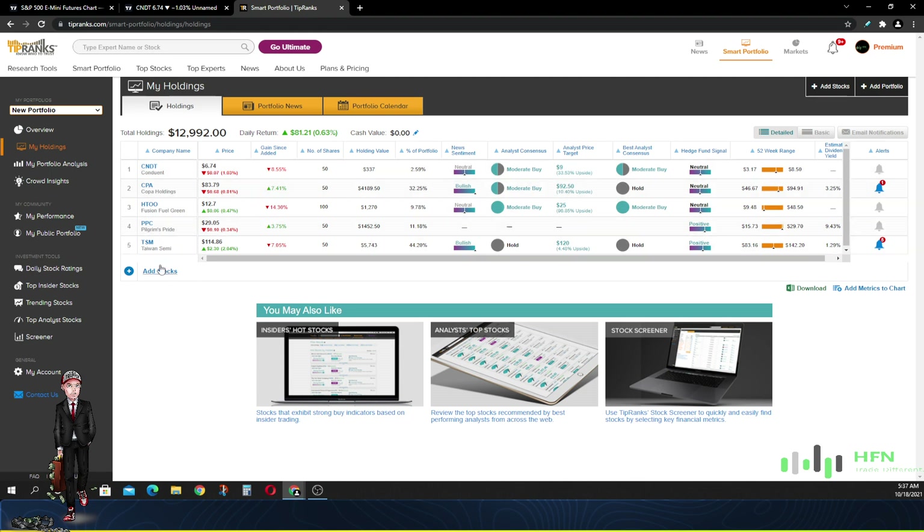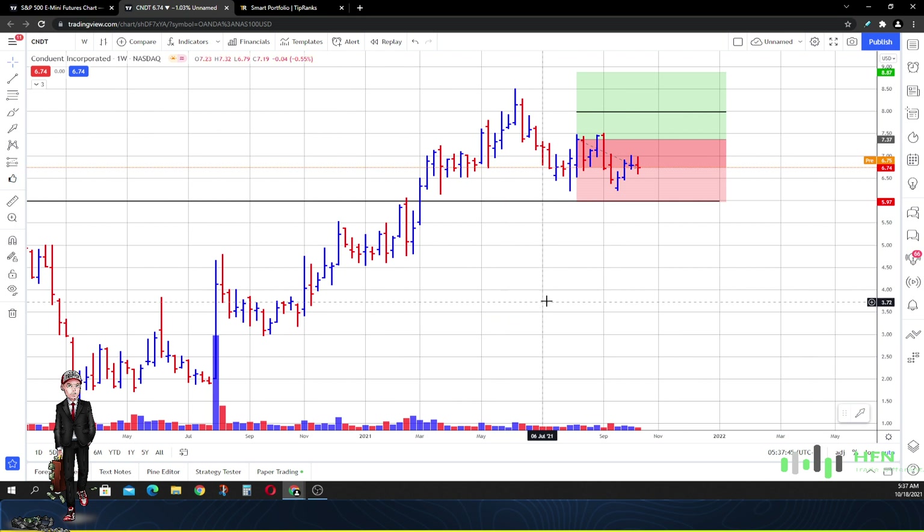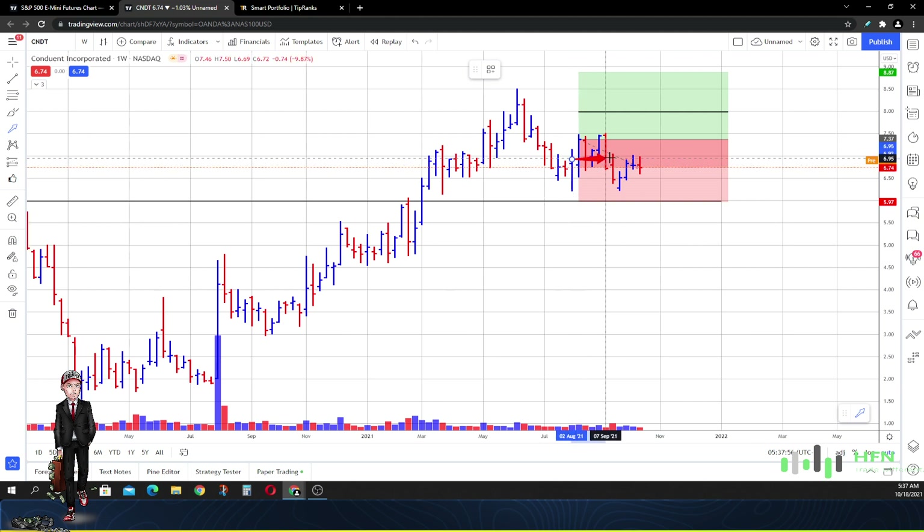Let's go ahead and look at the stocks we already have in our basket. We want to see if the market is still giving us strength — if so, we're going to keep them; if we're getting weakness, we're going to cut them. The first one is Conduit. We've been playing this stock ever since August 9th, 2021 when we added it to our basket. Week in, week out, the price has been consolidating in Conduit. The market is not necessarily weak or strong, but we are still able to hold that six dollar price as support.